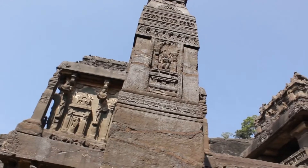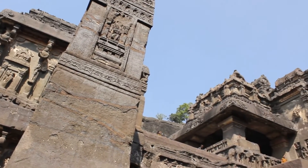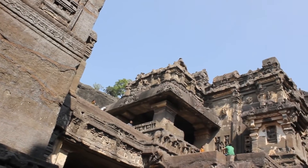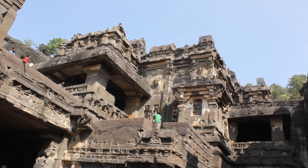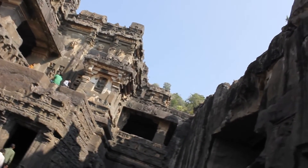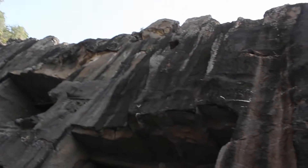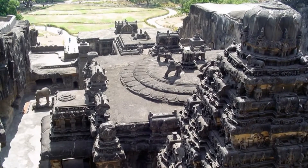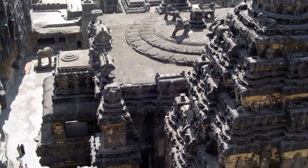Historians and archaeologists are confused because of the sheer amount of rock that was removed in this temple. Archaeologists confirm that over 400,000 tons of rock had to be scooped out, which would have taken not years, but centuries of human labor. Yet historians have no record of such a monstrous task, and they think this temple was built in less than 18 years.